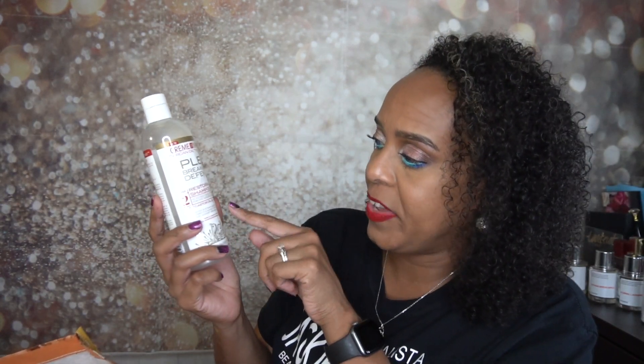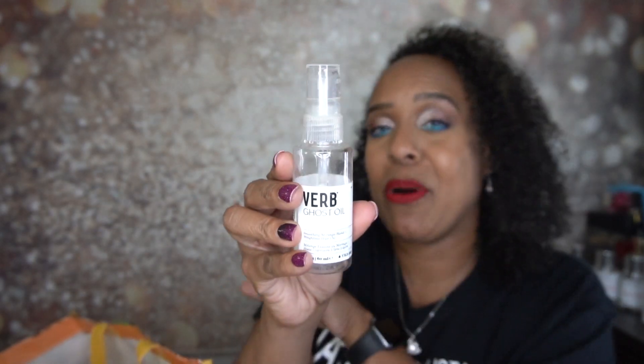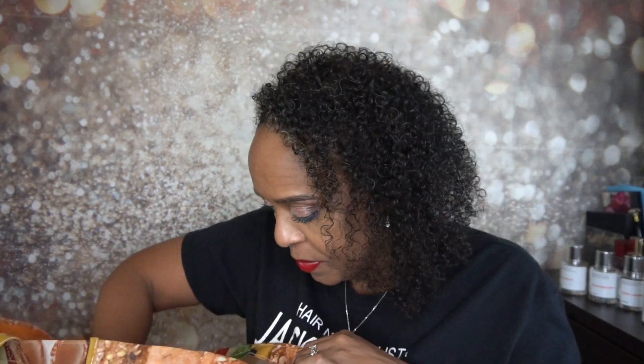I also used the Cream of Nature Plex Breakage Defense Restoring Shampoo — I think I got this through an influencer buzz agent program. Cream of Nature is great for the price. I also used the Verb Ghost Oil, which I did like for my hair, but it's pricey — around $30 versus the Wild Growth lightweight moisturizer at about $10. I wouldn't repurchase it at full price; I got it in a subscription box at a good deal.